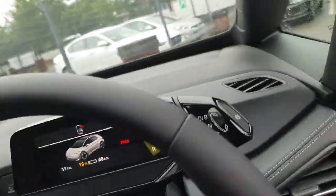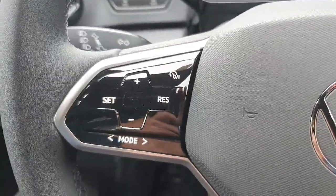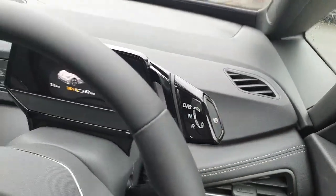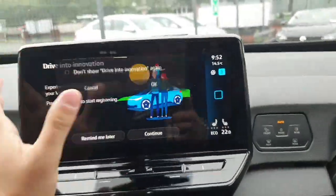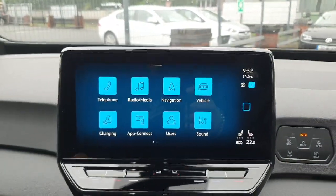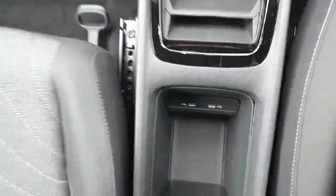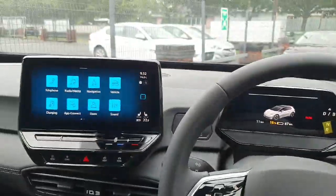In the interior on the driver side, we have a nice multifunction steering wheel that comes with adaptive cruise control, gear selectors on the side. You have a touchscreen infotainment system with built-in sat nav, Apple CarPlay, Android Auto, climate control, and in the center console two USB-C ports. Really nice car, full of features.